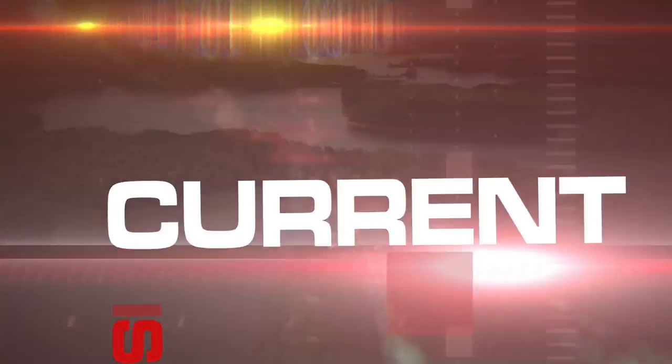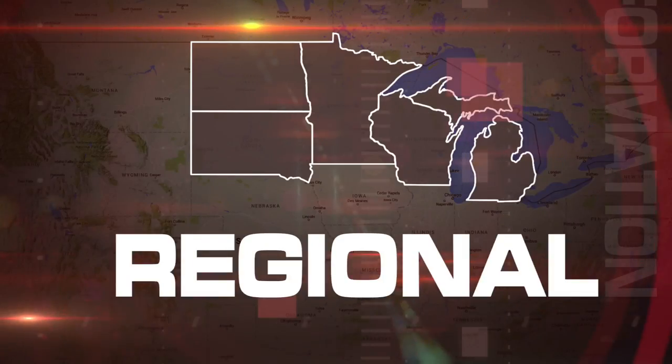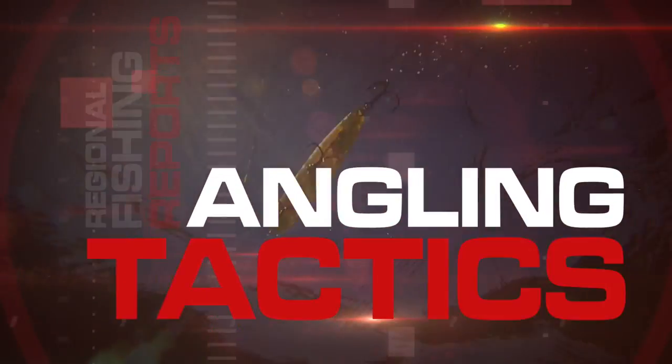Good news to report on nearly all fronts. Perch patterns have been working really well. This week's buzz bite report — this week's snapping it off the bottom.